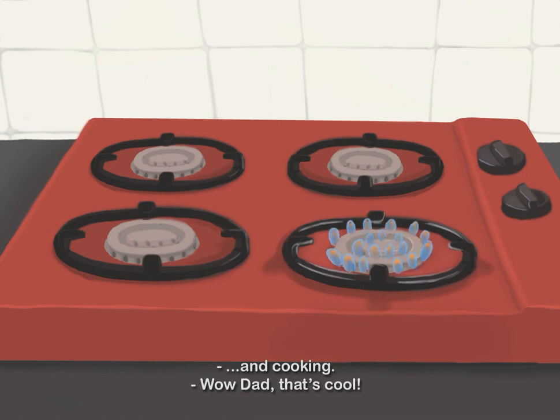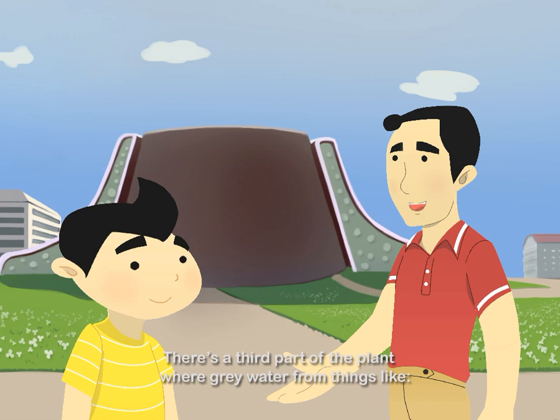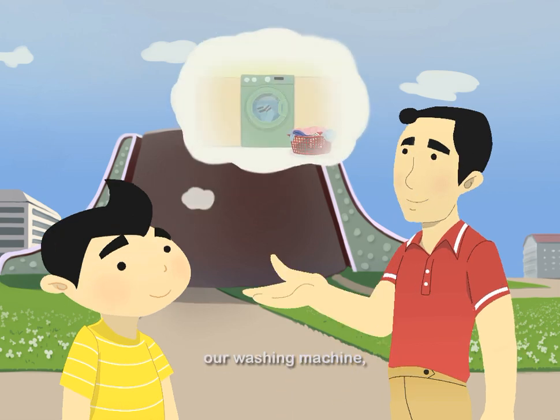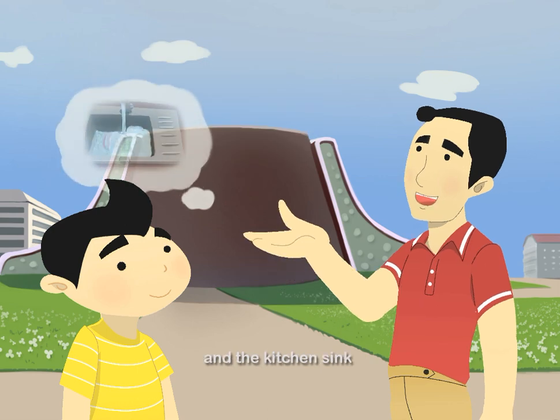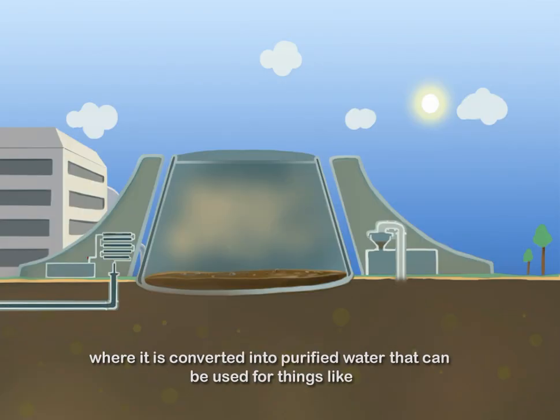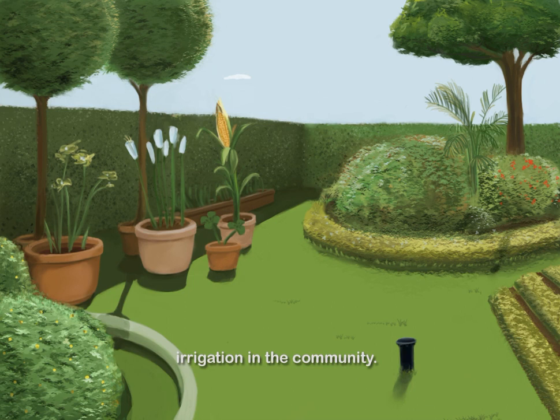Wow, Dad, that's cool. There is a third part of the plant where gray water from things like our washing machine, the shower, and the kitchen sink enters a pipe system and travels to the decentralized plant, where it is converted into purified water that can be used for things like irrigation in the community.